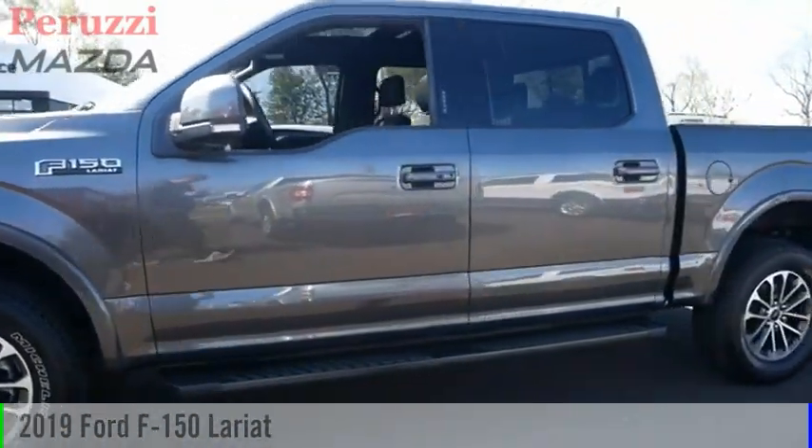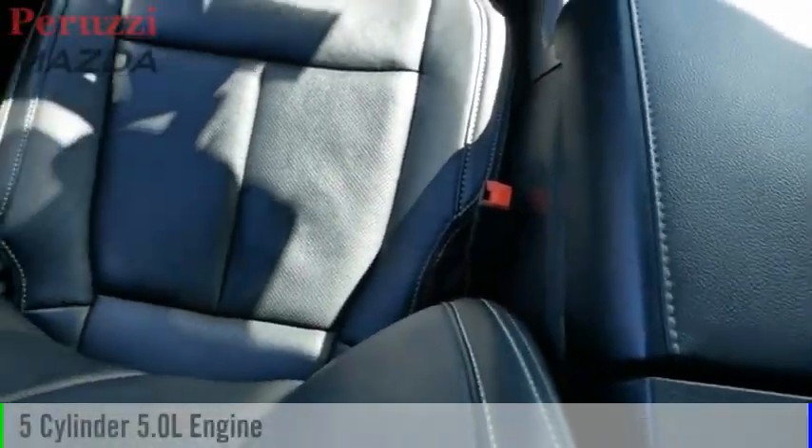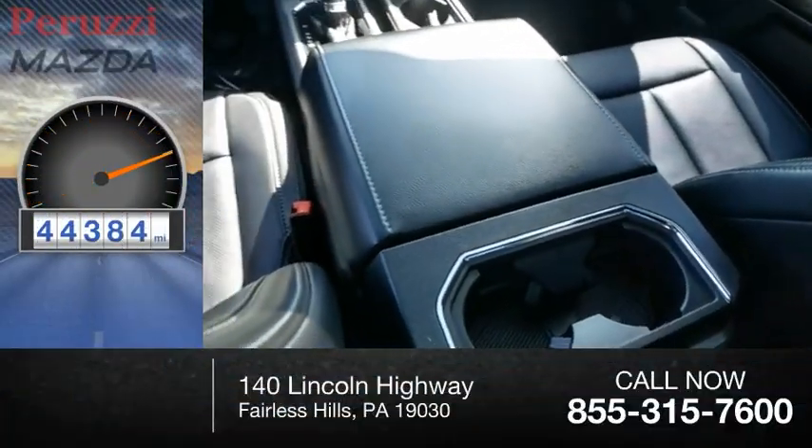We are pleased to show you the 2019 F-150. This vehicle is powered by a four-wheel drive, five-cylinder, 5.0-liter engine. This vehicle has less than 45,000 miles.